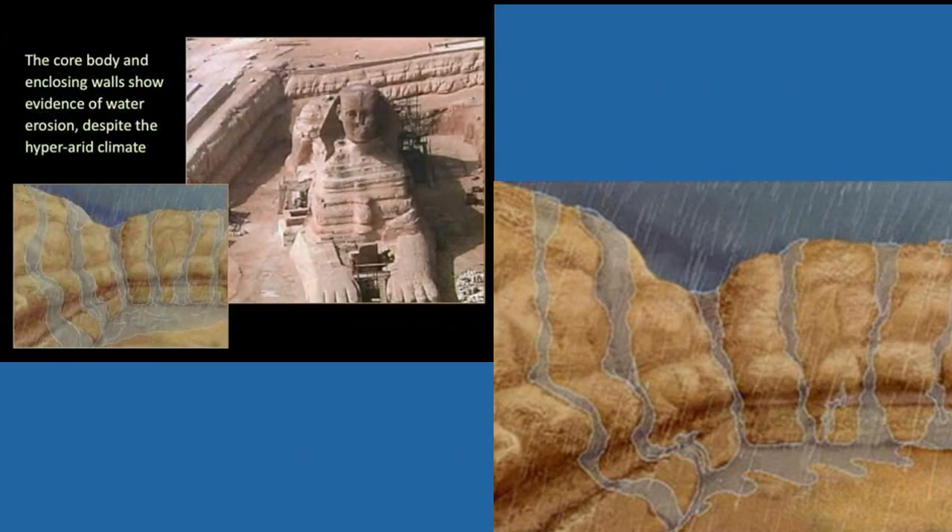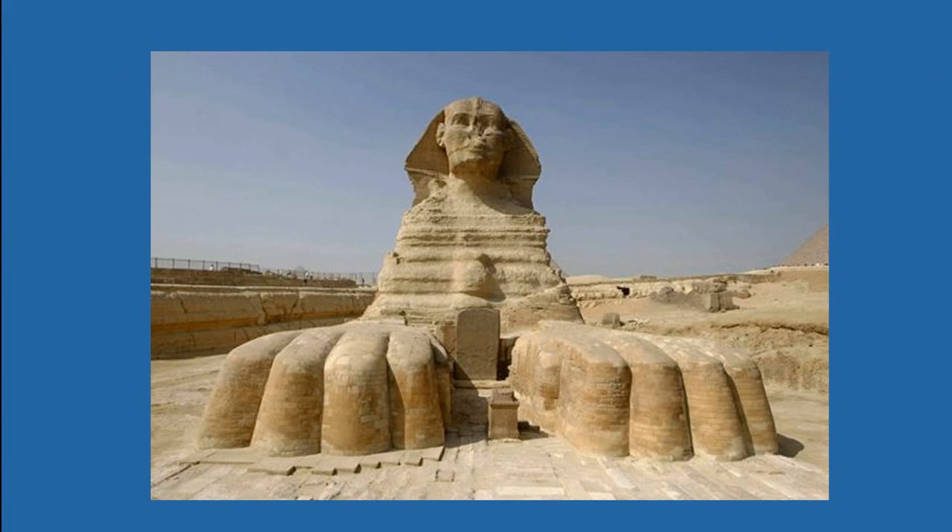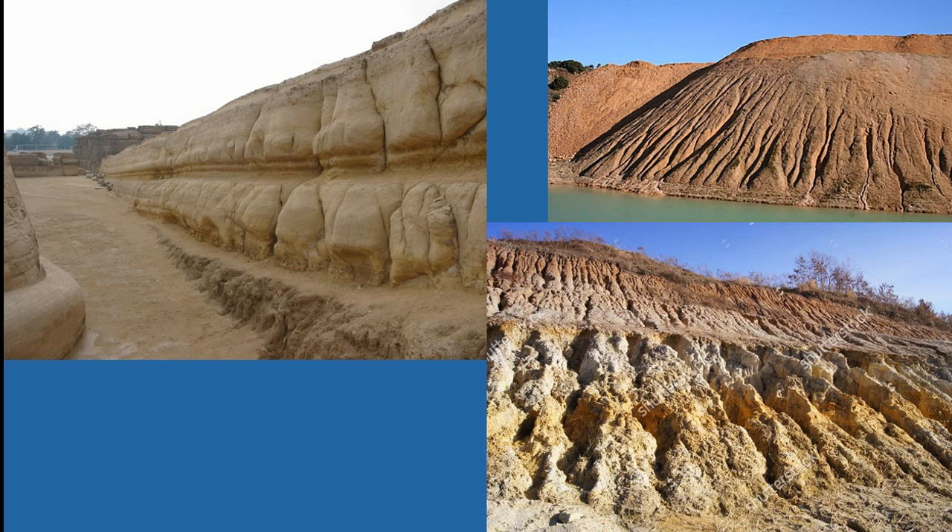The evidence is here for you to see and you can make your own judgments. You might be asking: why, if there was evidence that it's far older than what we're being told, would someone say otherwise? That's a whole other video in itself. I want to just show you in this video clear evidence that you can see with your own eyes — that there is significant water erosion. So if there's significant water erosion, when could that have happened?